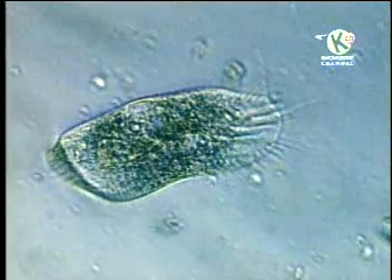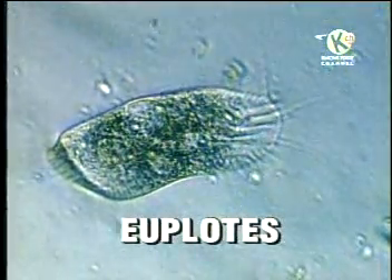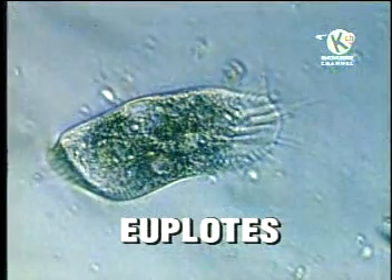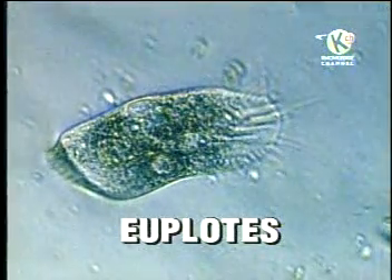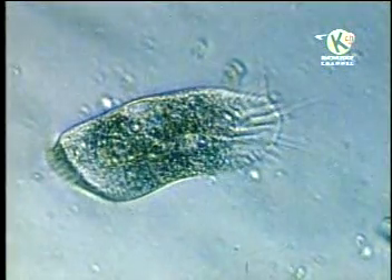The bristles on the side of this protozoan, called a euploides, move in ways that remind us of the arms or legs of more complex animals. They are very useful in capturing food.